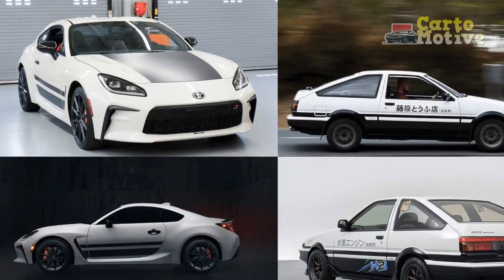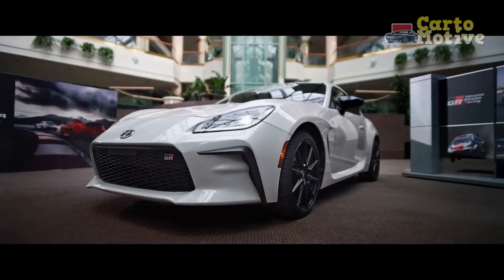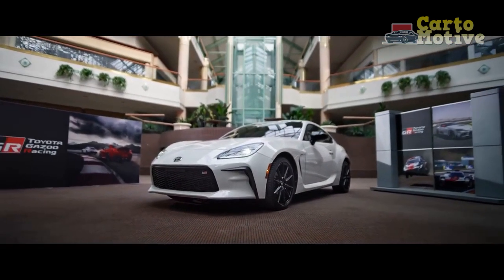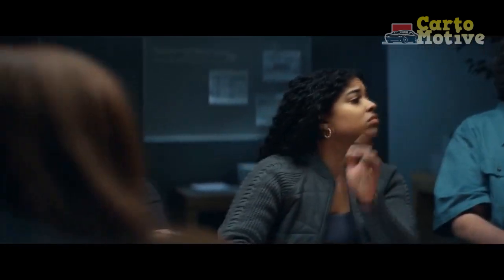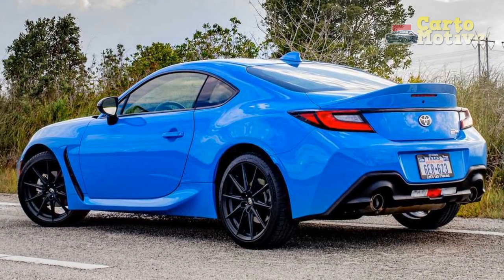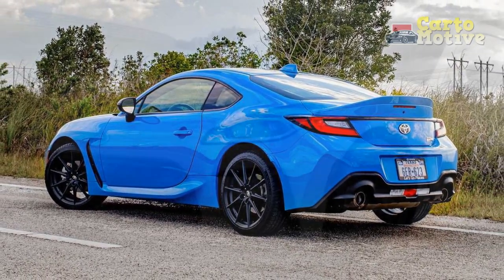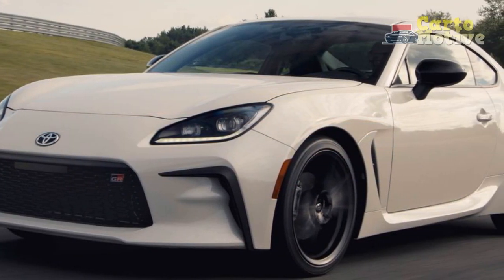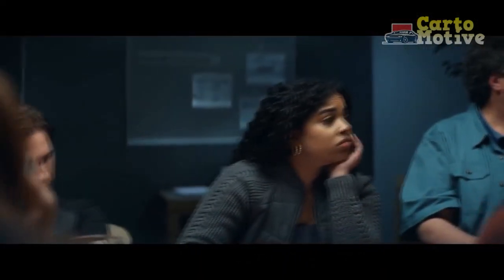Interior and Comfort. Inside the 2024 Toyota GR86 Trueno Edition, you'll find a driver-focused cockpit designed for maximum engagement. The sports seats offer excellent support during spirited drives, and the three-spoke steering wheel feels just right in your hands. While the interior design is more modern than retro, it still pays homage to the spirit of the original Trueno with subtle touches like red contrast stitching and TRD badging. In terms of technology, the Trueno Edition comes equipped with a user-friendly infotainment system, smartphone integration, and driver assistance features to enhance both convenience and safety.